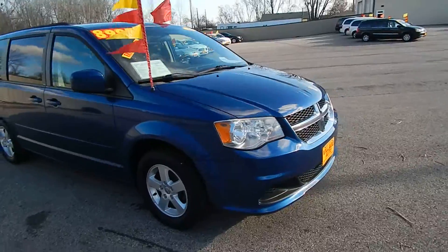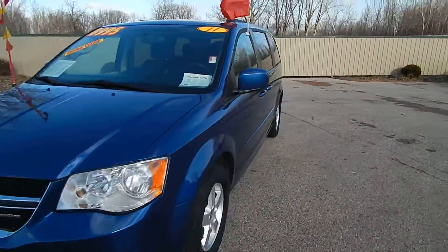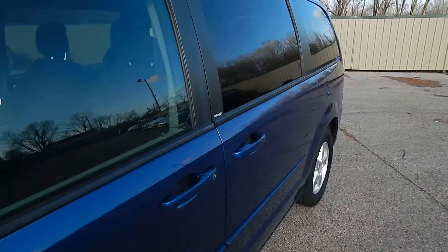This one does come equipped with a 3.6 liter V6 motor along with the automatic transmission. Great deal for only $8,995.